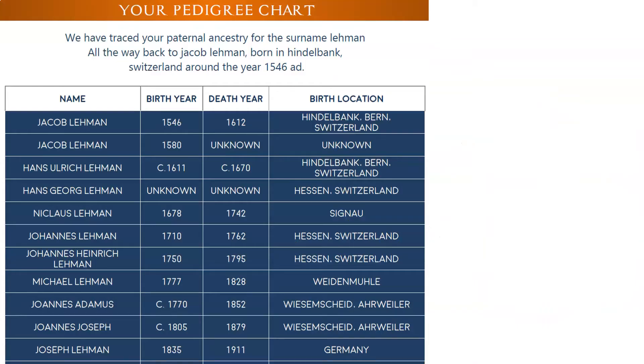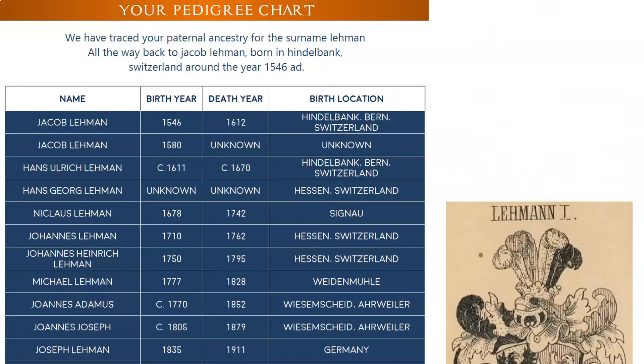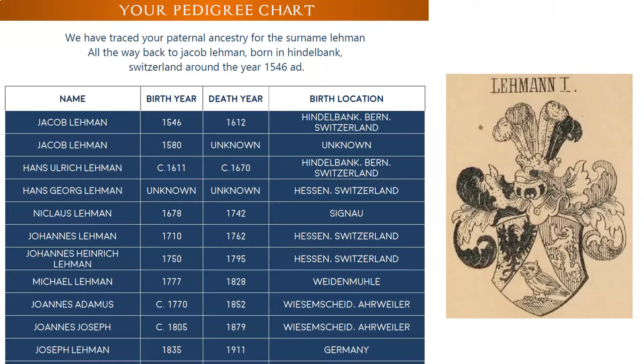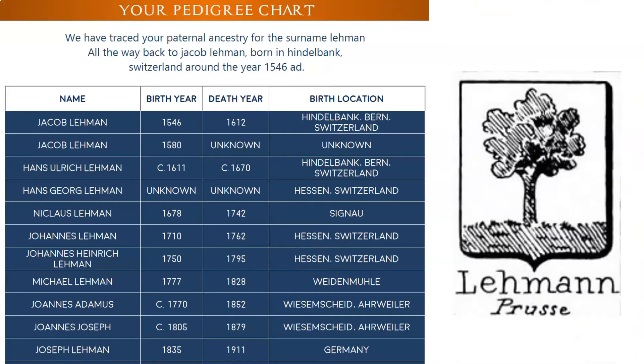Before we get started, we wanted to let you know that we offer affordable ancestral research services. So if you've been meaning to get your genealogy done, please visit us at COADB.com — link in the description. Our reports include a pedigree chart or family tree showing how far back into history we were able to trace your lineage, as well as an assessment of the coats of arms associated with your surname and a determination of which, if any, of these coats of arms were borne by your ancestors.